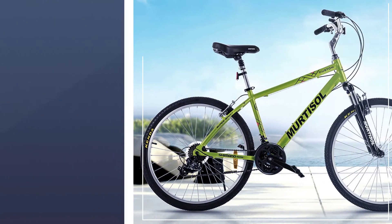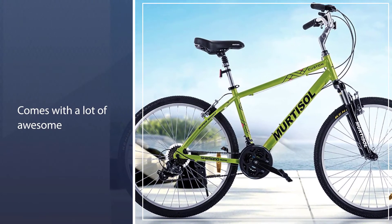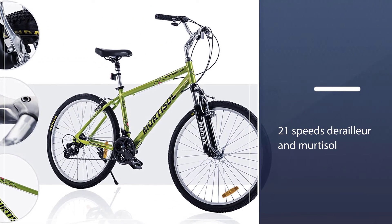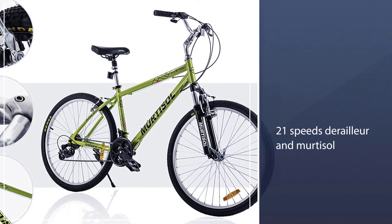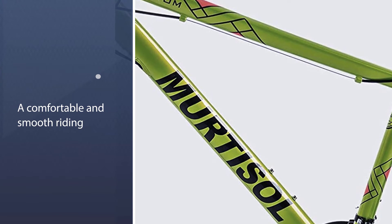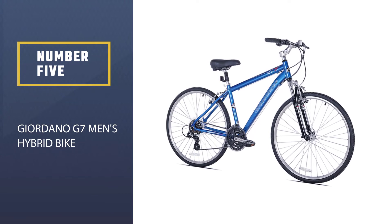An adjustable seat and handlebar allow you to set any suitable height. The 21-speed derailleur and Martisol suspension provide a comfortable and smooth riding experience, minimizing vibration on bumpy terrain. Both sides of this hybrid bike are very well designed.